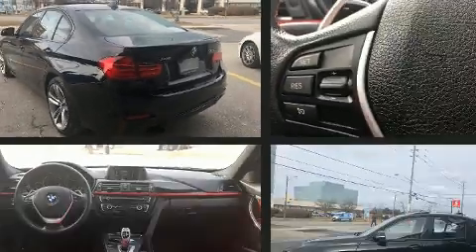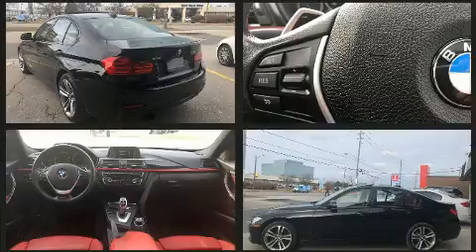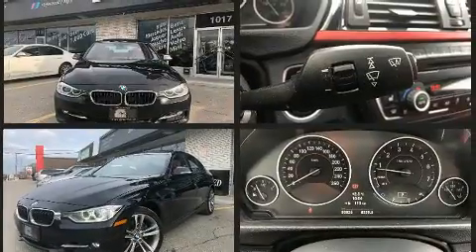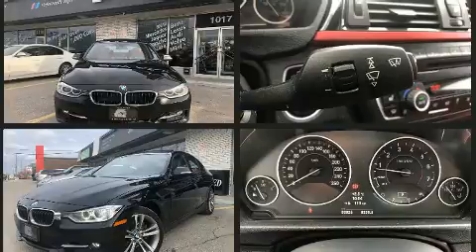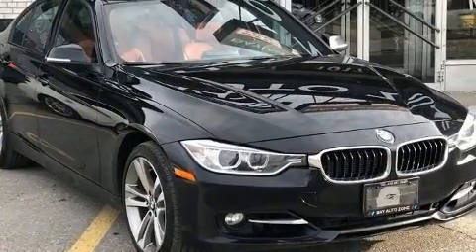BMW prioritized comfort and style by including front and rear reading lights, speed-sensitive wipers, fully automatic headlights, power door mirrors, heated door mirrors, and a power moonroof that opens up the cabin to the natural environment.